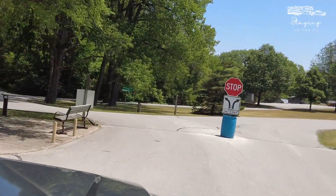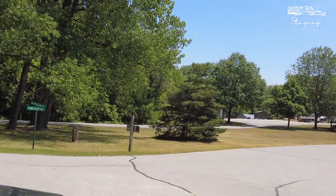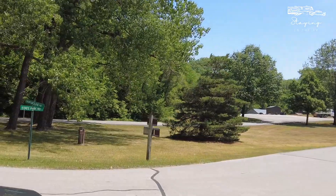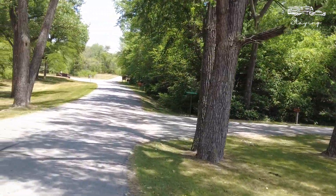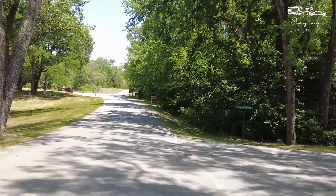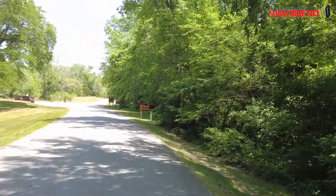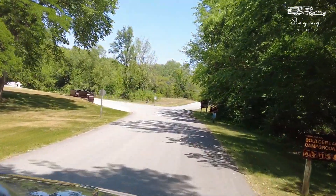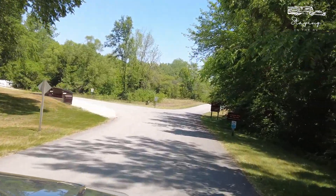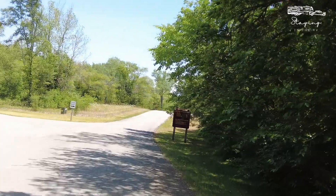There are two campgrounds here — Boulder Lake and Wakanda Lake. We're heading into Boulder Lake now. This is the more primitive section of the state park; it does not offer sewer hookups, and there are no water hookups either. But there are some nice sites over here. We'll call out a few and let you see the overall vibe within this side of Wakanda.